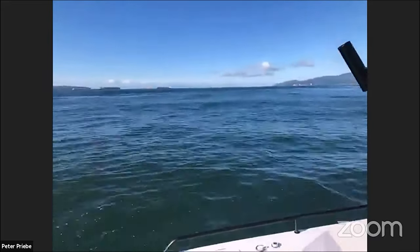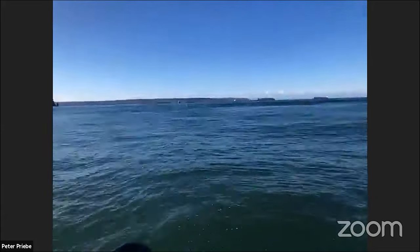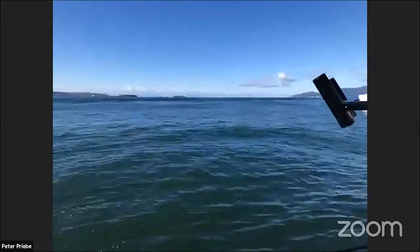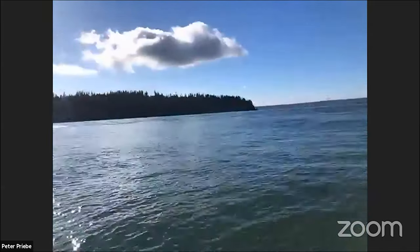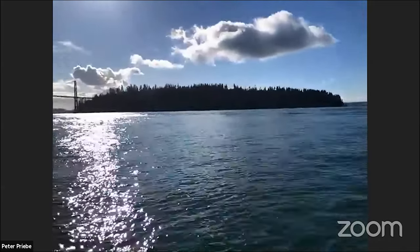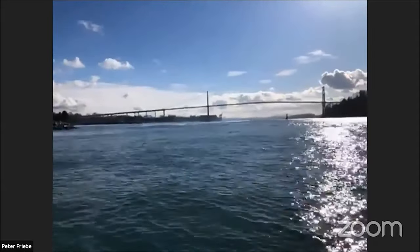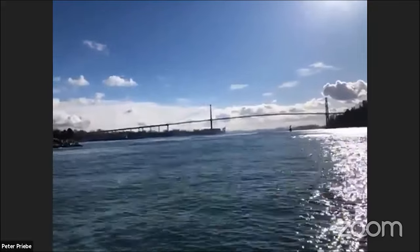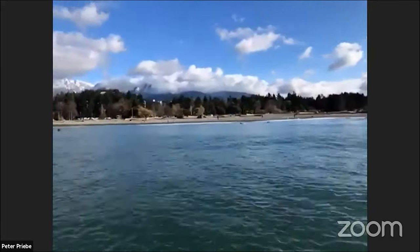Today I thought I'd take you live on the water, because everybody always asks the question about how these are in the sea. And today you can see it's a great rolling day. You can see the surf breaking over here on the sandbar just off the Lionsgate Bridge, which everybody from Vancouver knows. And in fact, it's so rough there are guys surfing here today.